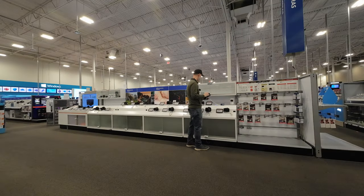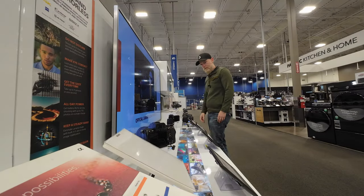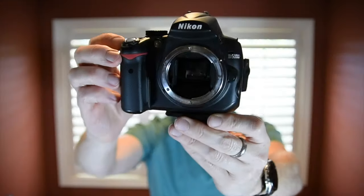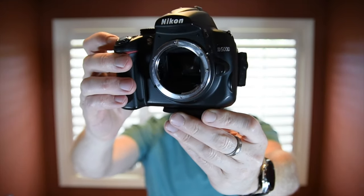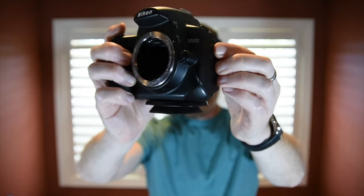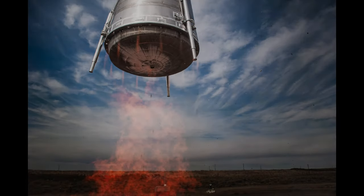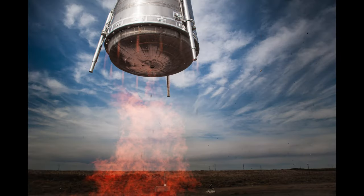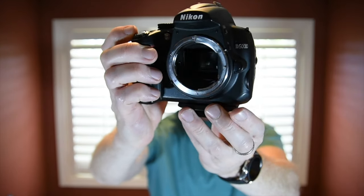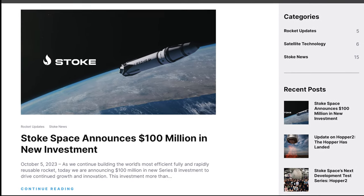I'll probably never stop being excited about new cameras, like the new Sony A6700 — what a hot tamale that one is. Despite that, I'm now all in on trying to extract the most from old gear, and this camera is now permanently saved from the trash bin. Now it's the camera that took the first published picture of Hopper in mid-flight. If this Nikon survives what's sure to be an exciting future capturing more Stoke milestones, it's getting gold-plated.